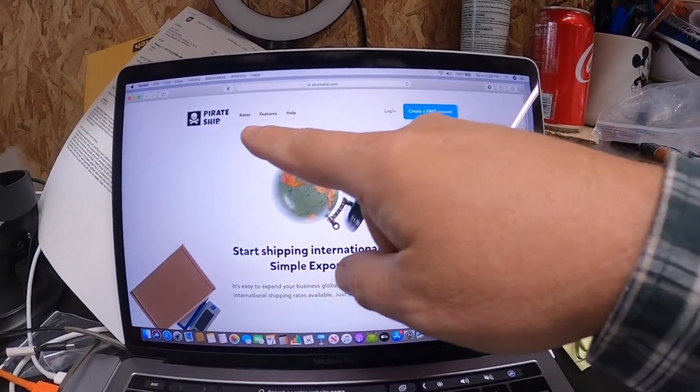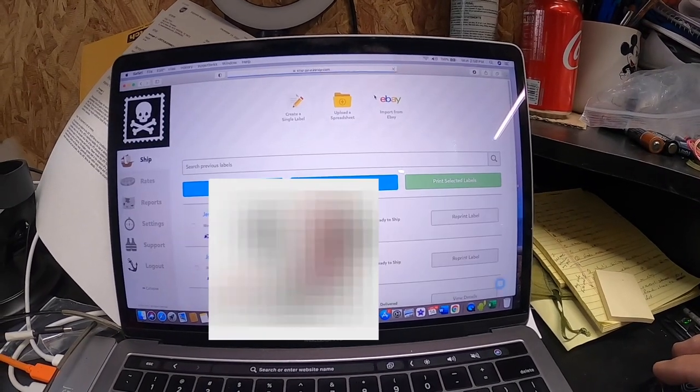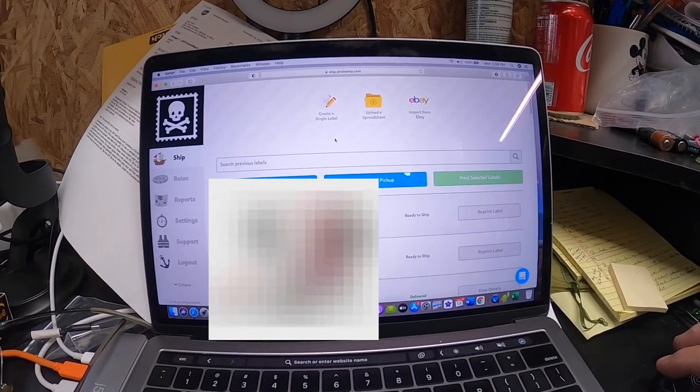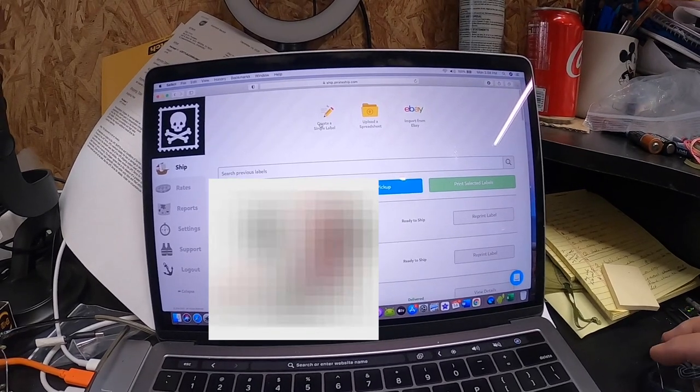Whenever I print a label I use Pirate Ship. It's a great site - they do cubic shipping rates which saves you money. You create a free account and log in to your dashboard of shipping addresses. You can create a single label or import labels from eBay and get the same discount as printing directly through eBay.